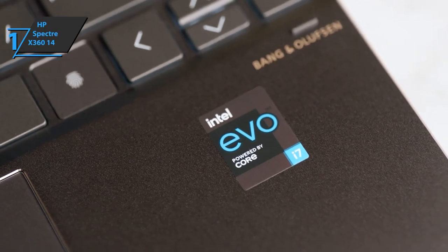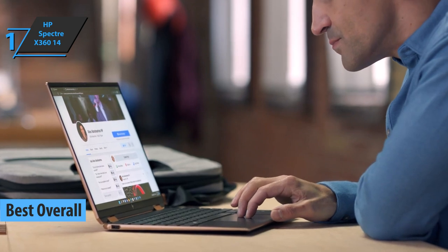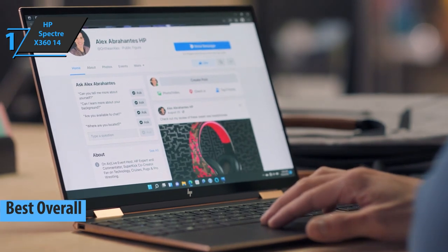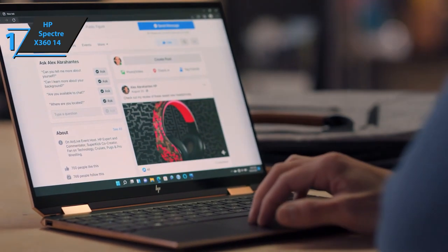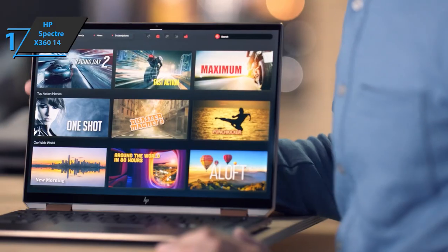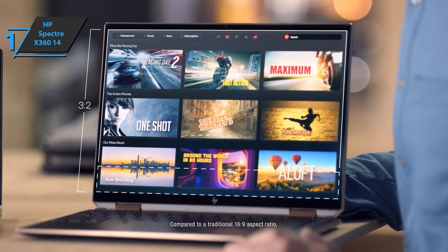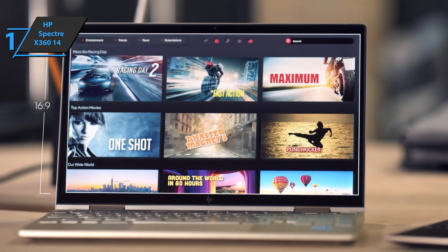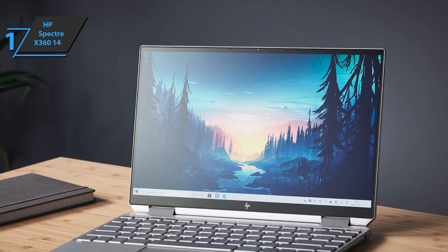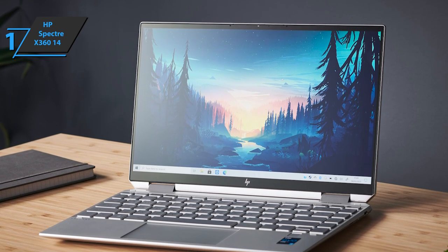Finally, we've reached the gold medal and the title of the best overall ultrabook on the market in 2022, which deservedly went to the HP Spectre X360 14. This model not only delivers a sleek look — you can use it as a laptop, rotate it 360 degrees to use it as a tablet, set it up in tent mode for watching movies, or lay both sides flat. The CNC-machined chassis is beautiful and professional-looking, with a reflective HP logo and diamond-cut diagonal edges that add touches of elegance.